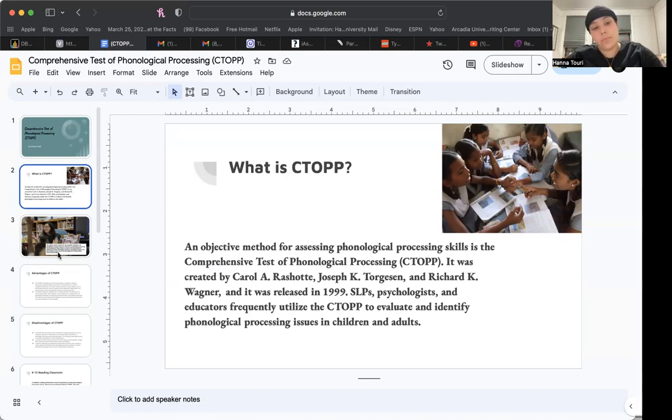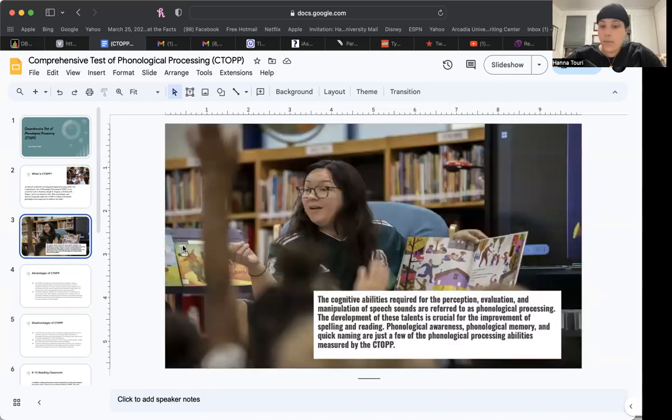The cognitive abilities required for the perception, evaluation, and manipulation of speech sounds are referred to as phonological processing. The development of these skills is crucial for the improvement of spelling and reading. Phonological awareness, phonological memory, and rapid naming are just a few of the phonological processing abilities measured by the CTOPP.